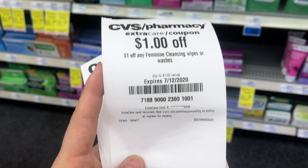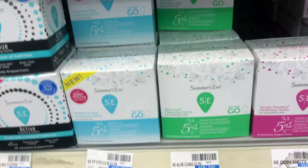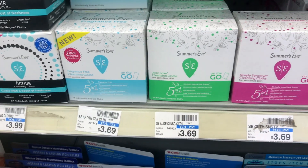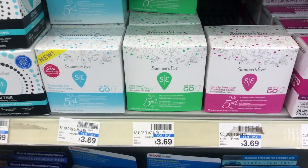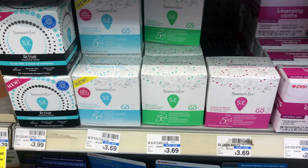The next deal is on feminine cleansing wipes. I have a $1 off CRT and a $2 off CRT, so I'm going to grab one box of wipes that are regular price at $3.69. That's going to make one box only 69 cents, which is a good deal.